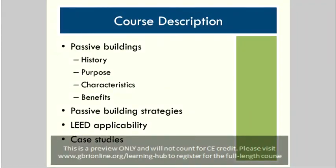Here's a little description of what we're going to go over today. We're going to talk about the history, purpose, characteristics, and benefits of passive buildings. Then we're going to go into different design strategies for passive buildings, and then the LEED applicability for some of these strategies — what credits you may be able to attain. And finally, a couple of case studies on a residential and commercial building that use passive building strategies fairly heavily.